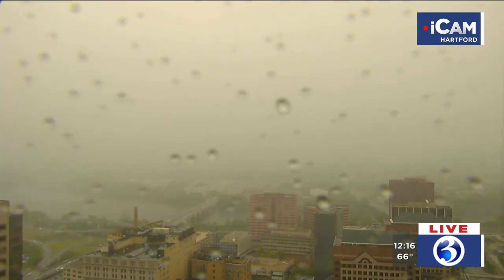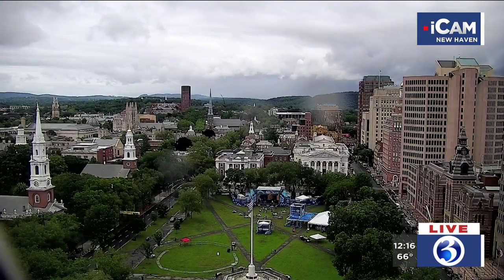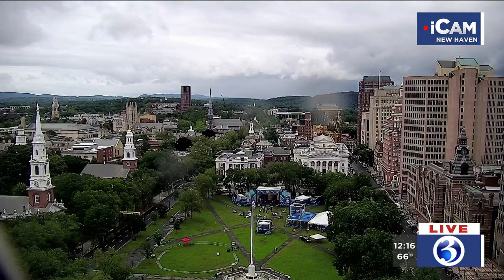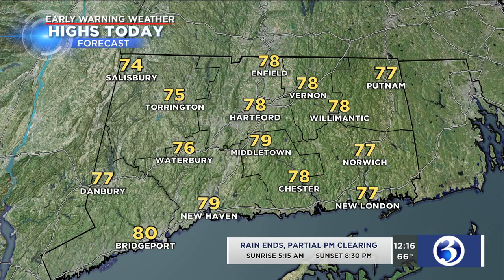Our ICANN view from Hartford — you can see as we look toward the east, we've got the back edge of that rain reducing visibility a bit. Our view from New Haven is showing the International Festival of Arts and Ideas, with conditions improving there as the afternoon moves forward.